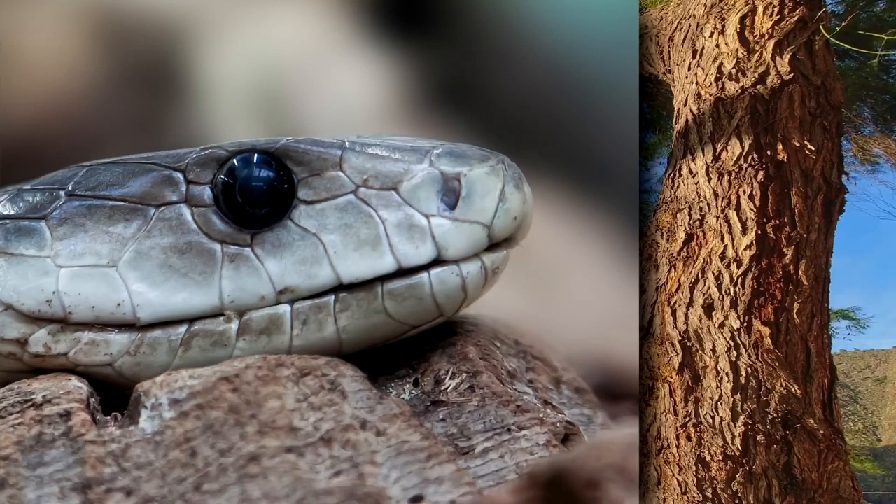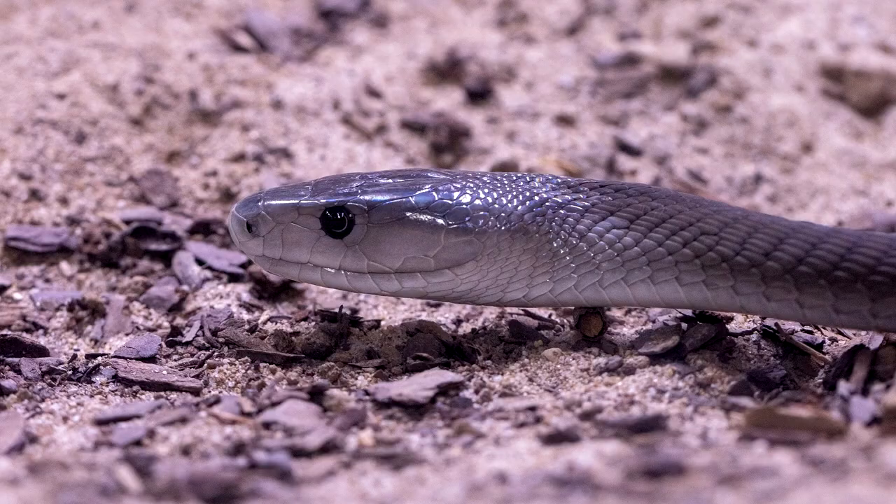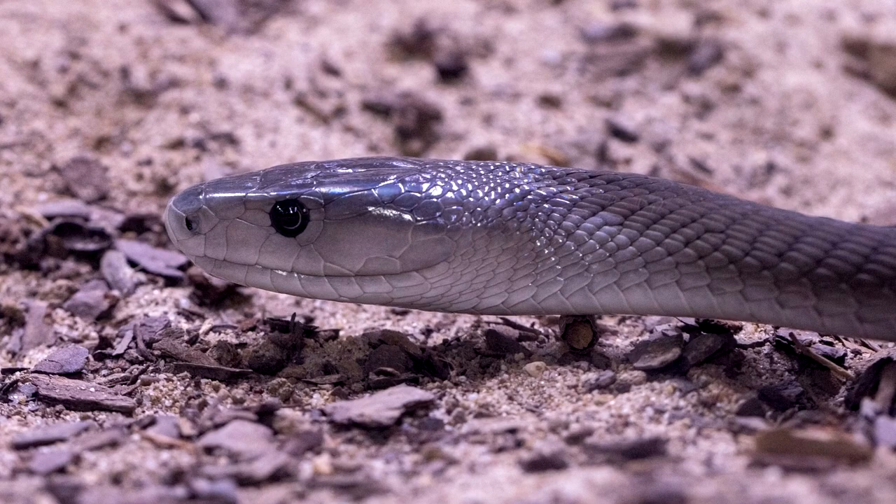Black Mambas can be found in trees, but they also favor places such as rock crevices, hollow logs, and termite mounds. They use these for resting and return to the same spot each night to sleep.